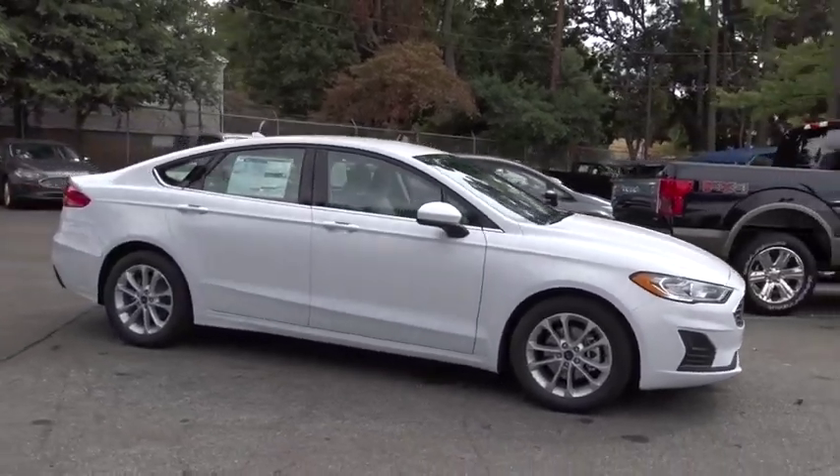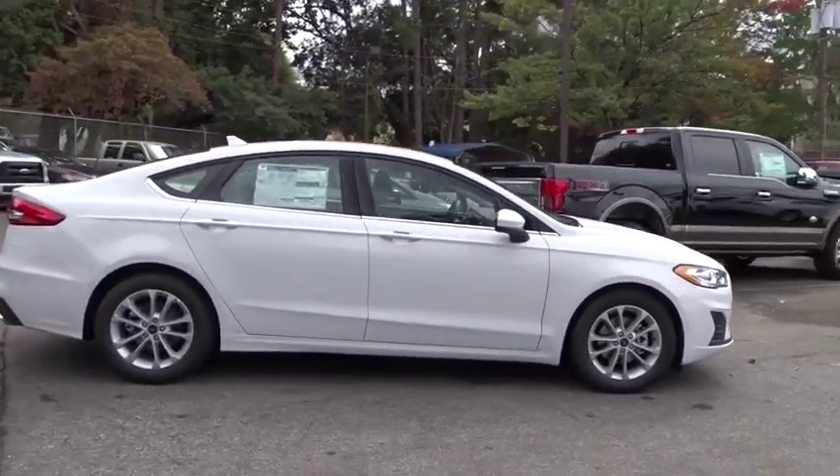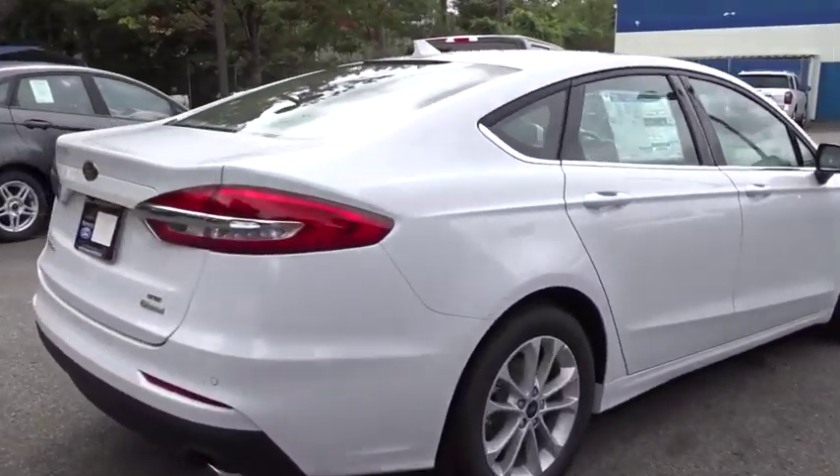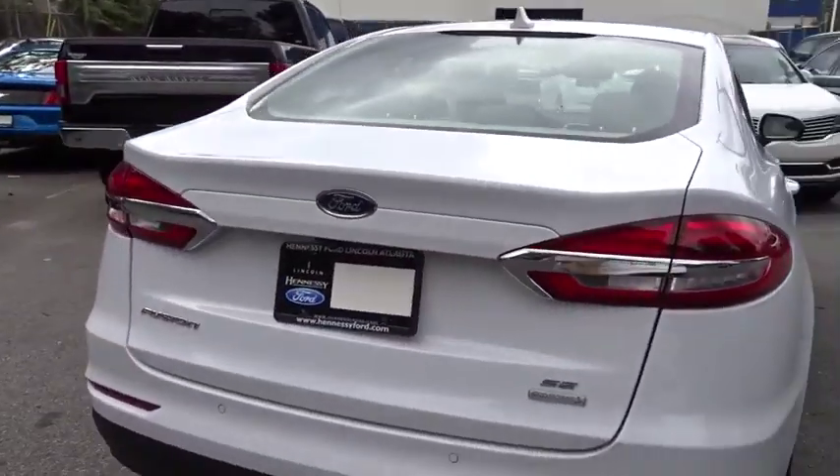Stop by and take a look at the 2020 Ford Fusion. You can have both impressive power and great economy in a Fusion. Here are some of this vehicle's great options.